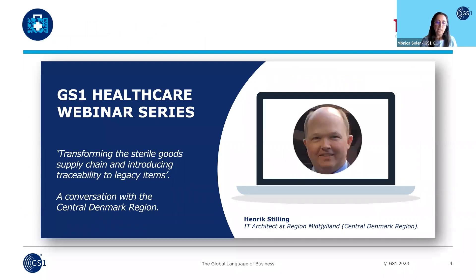We are pleased today to introduce and welcome Henrik Stille, today's speaker. He's a lead architect for item identification, logistics, and tracking at Central Denmark Region, and he will share his experience on the process of implementing a full flow traceability system for sterile goods flow management at Gødstrup Regional Hospital. We'll have a Q&A session just after his presentation. And now I give the floor directly to you, Henrik.